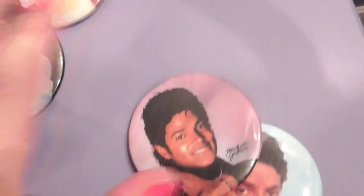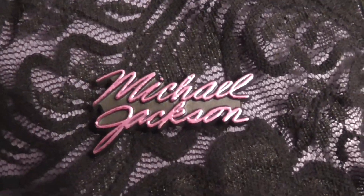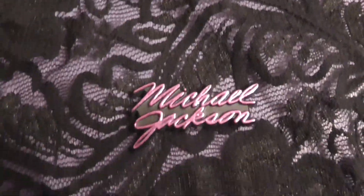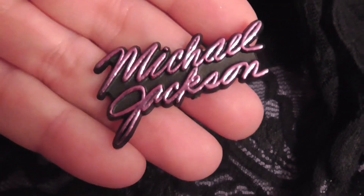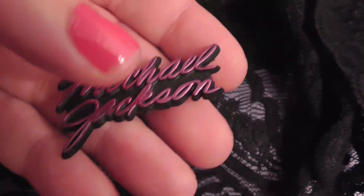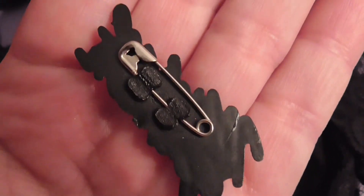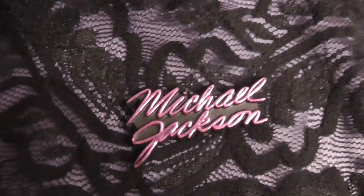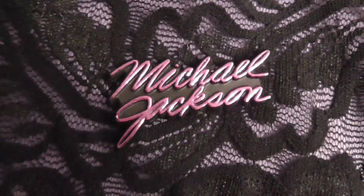So now this next one I did get on eBay. I got this about five or six months ago. They said it was from the 80s in the description — they said it was a vintage pin, so who knows. But it looks like that, and I thought that was really, really cute. I love that.